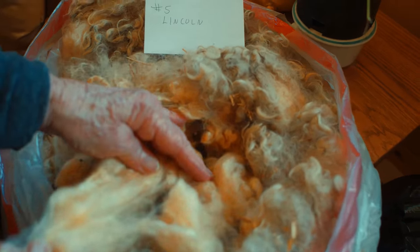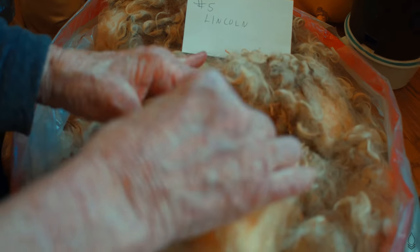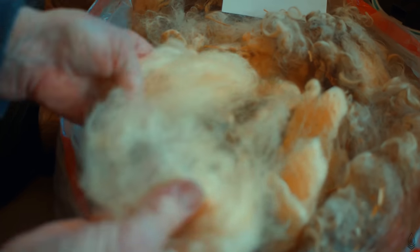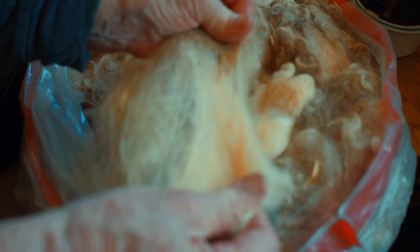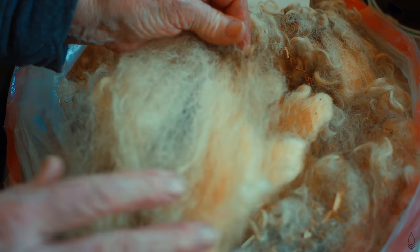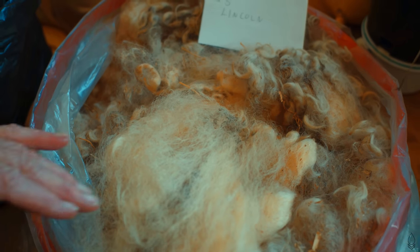Here is Lincoln fleece with no Cordell or Fin. And again, you can see how long it is. If I pull some out for you to see — here's the end and here's how it looks. It's a long wool and it's much more coarse than the Fin Lincoln or the Lincoln Cordell.